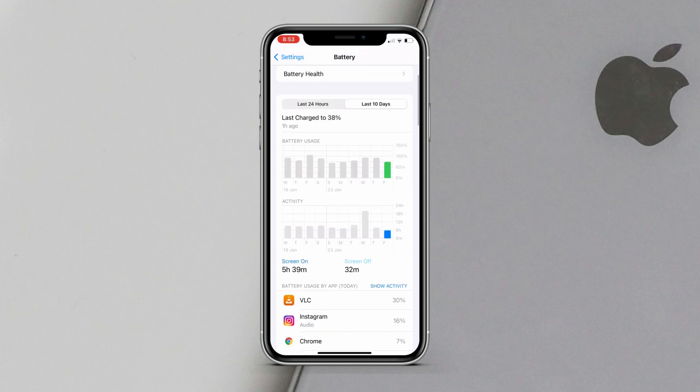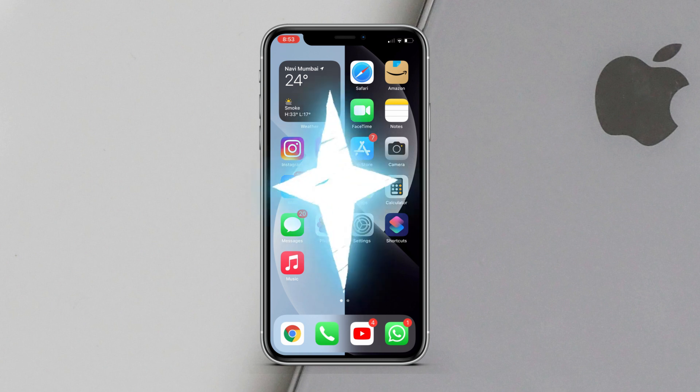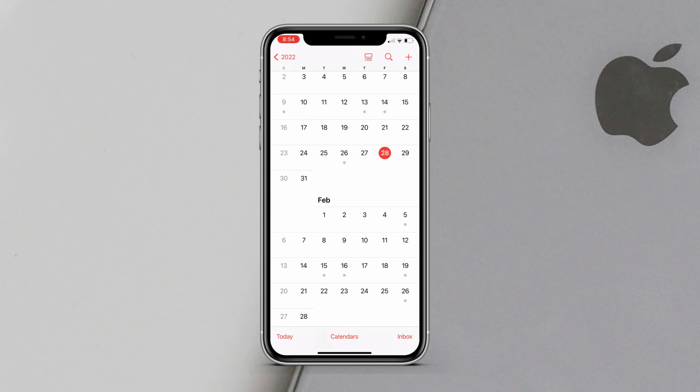As for what to expect next, I think iOS 15.4 betas will be on a one-week cycle, though it totally depends on Apple. If they are on a one-week cycle, we can expect iOS 15.4 beta 2 by February 3rd or 4th; if not, then around February 8th.